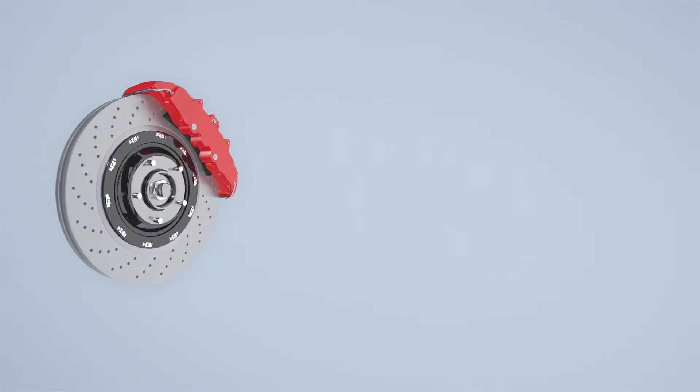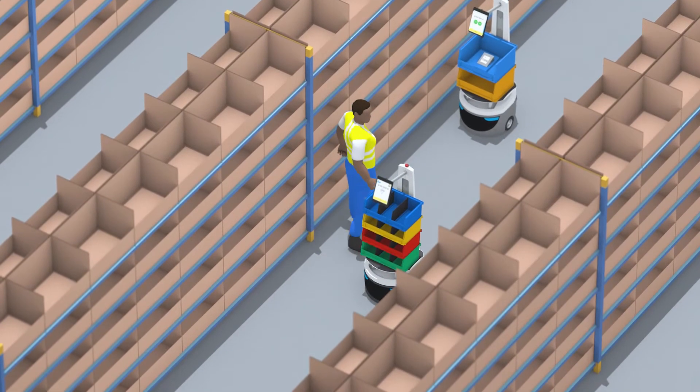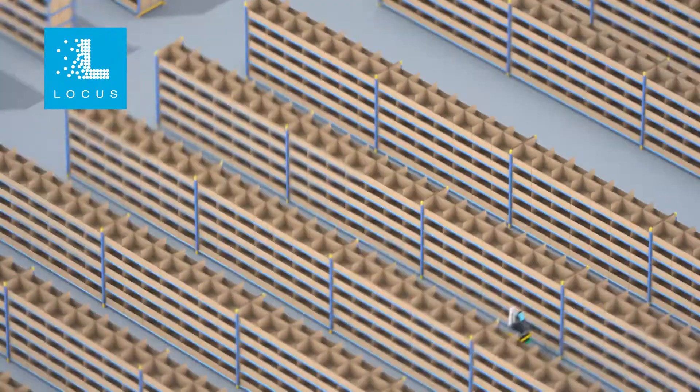Whether you are in the automotive, hardware, or electrical space, LocusBots help you achieve higher throughput by multiplying your associate's productivity.